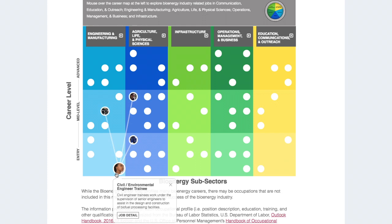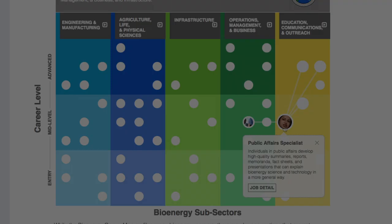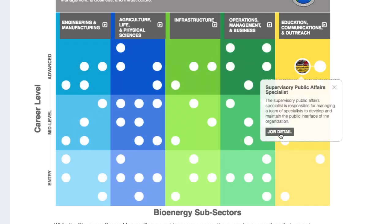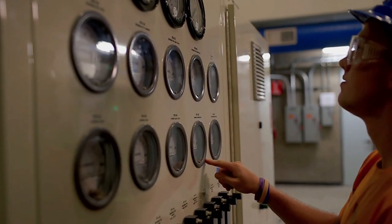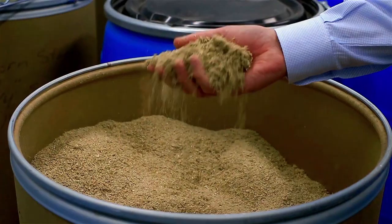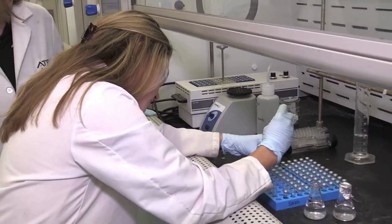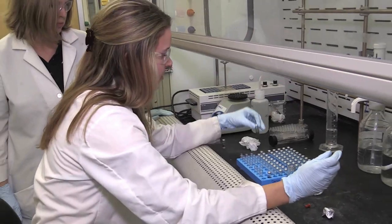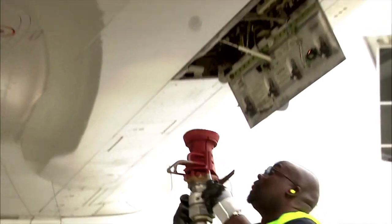A civil environmental engineer trainee can transition to become a civil environmental engineer or follow connections into the life and physical sciences as a physical scientist technician or physical scientist. There are over 60 careers profiled on the map and more than a hundred pathway connections. There are many exciting opportunities in the bioenergy industry from biofuel to biopower to bioproducts. This includes technical and non-technical careers. Secure a future in the bioenergy industry with a STEM education or non-STEM career route. Map your career path today.